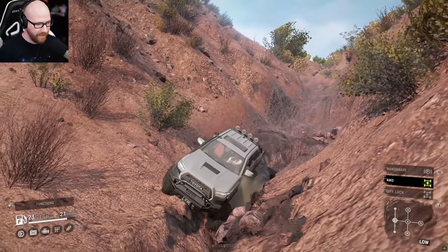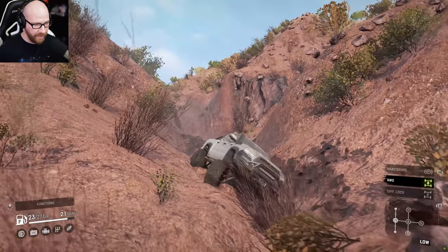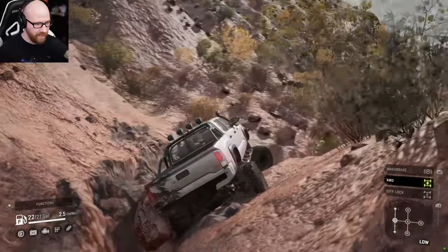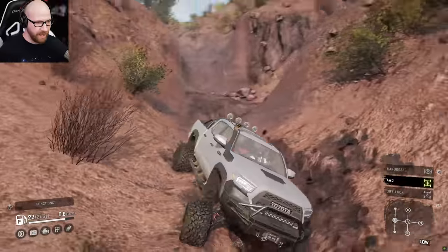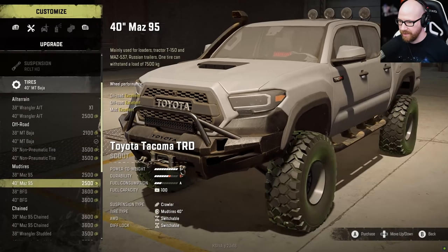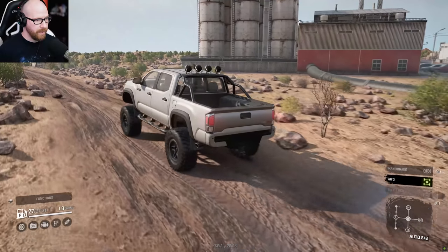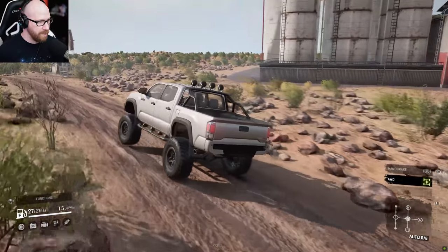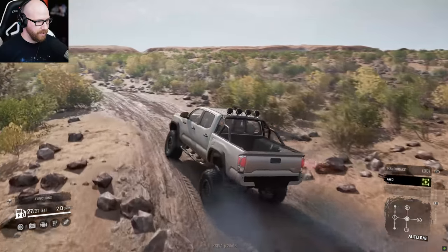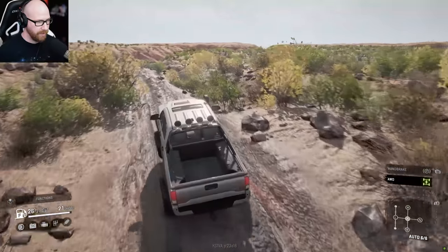Let's go put some mud tires on this thing — I was not expecting this. Let's do some serious mud tire options here. She's already got a much, much bigger pep in her step right now with these mud tires on — just chewing up the road, no problem with all-wheel drive. I'm liking this a lot better and it's got a lot more grip. That's for certain.